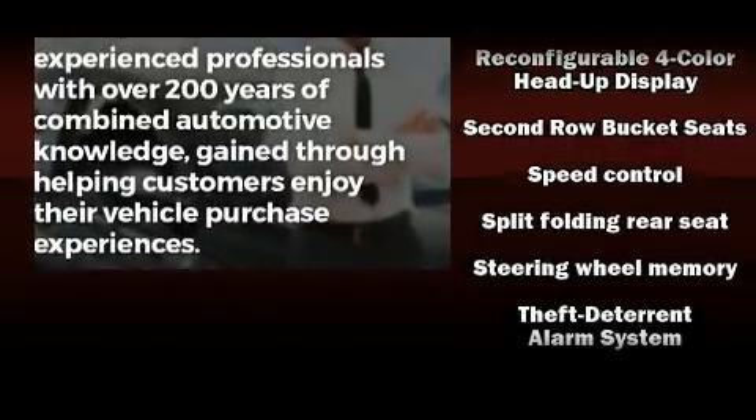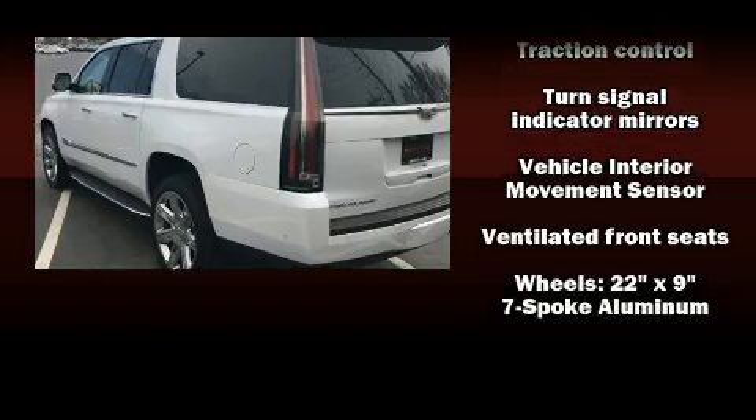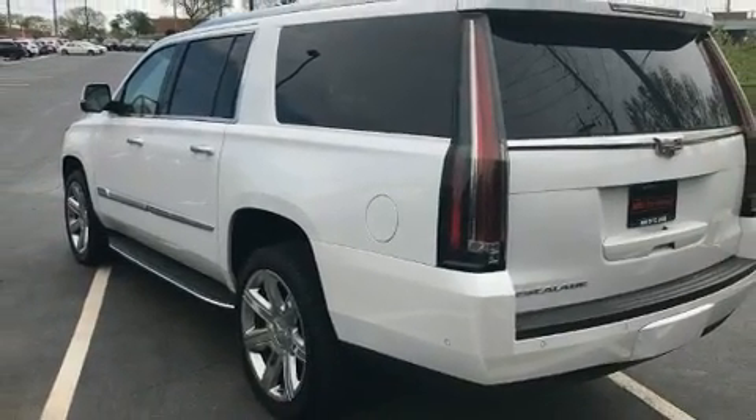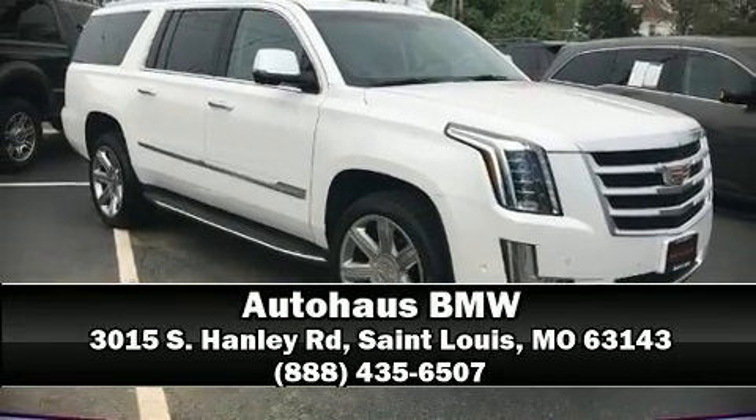Passengers are protected by various safety and security features, including dual front impact airbags, OnStar and four-wheel disc brakes with ABS. Please don't hesitate to give us a call.